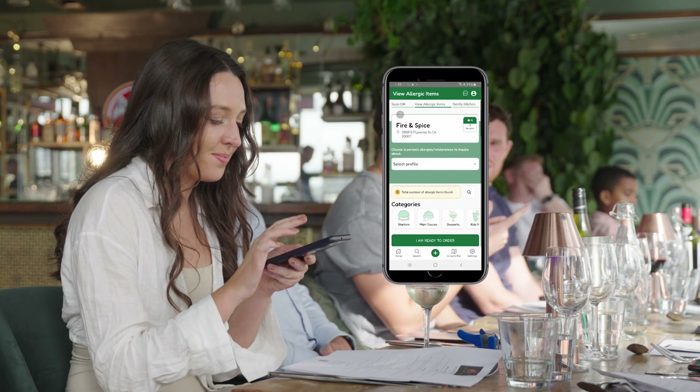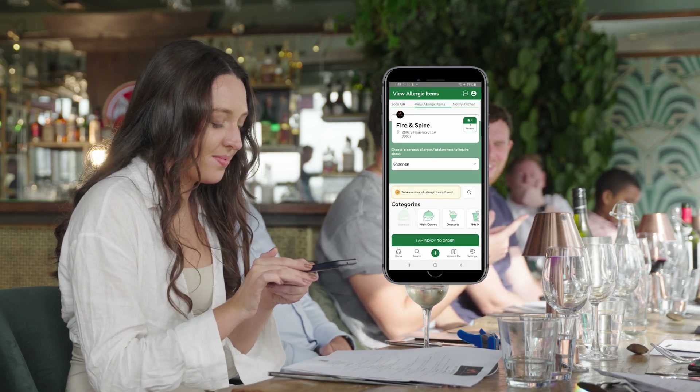You will be able to use your Trustish app to identify Trustish food outlets near you. When dining at a Trustish food outlet, you will simply be able to scan a QR code that will be available on your menu or on a table, using your Trustish app.